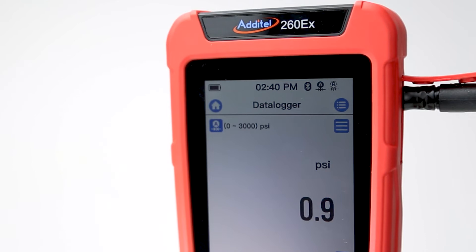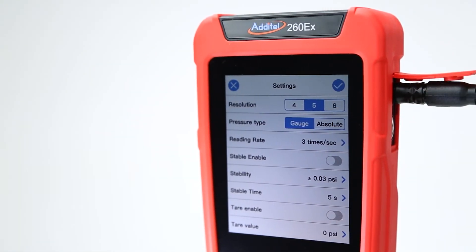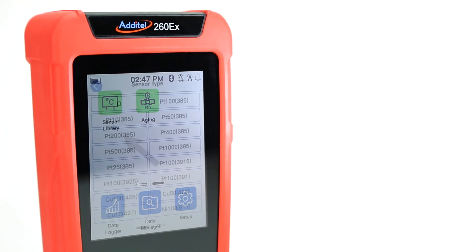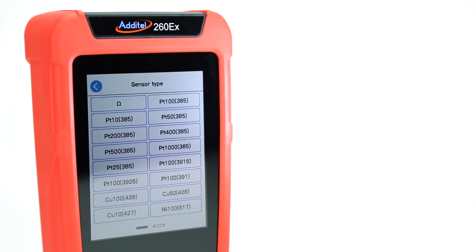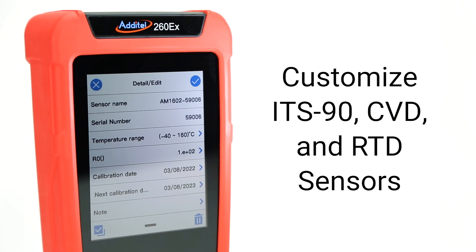The two LEMO pressure module inputs will automatically recognize the connected modules and allow for custom data filters, unit selection, and pressure type configuration settings. Temperature input settings are selected through the 260EX's sensor library, which comes pre-loaded with the most commonly used sensor types. You can also add custom temperature sensors to fit your specific testing needs.